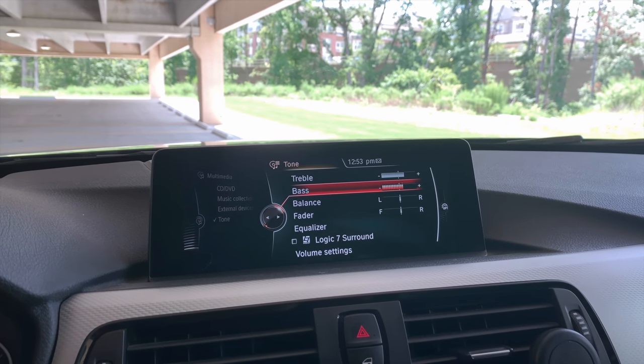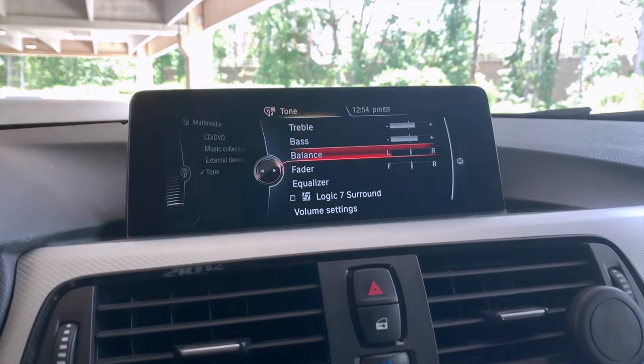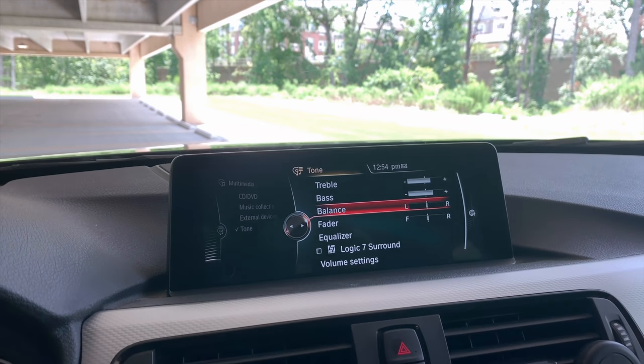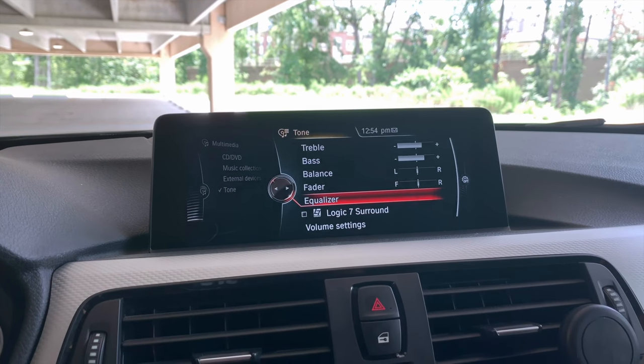For bass, I usually go four to five. So I go a little bit higher on the bass. It truly depends on how you like to listen to your music — if you like more bass, more treble, or a little bit of both. No real setting on that is really wrong. So let's go ahead and get into the equalizer settings.